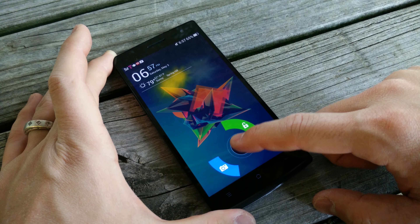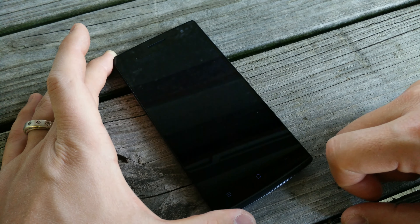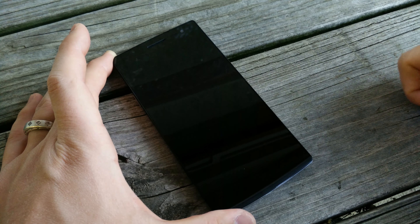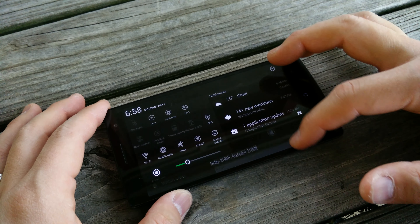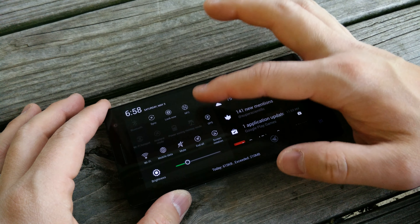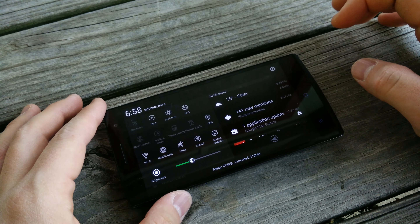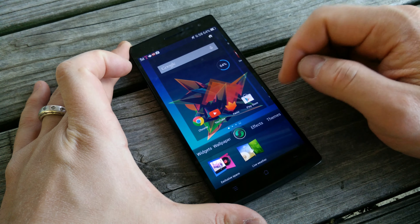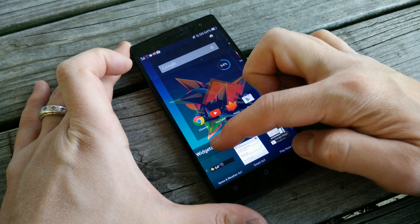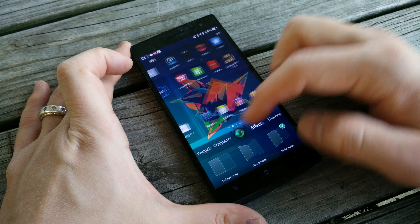My favorite gesture is definitely the screen wake feature — it is the most genius way of implementing screen awakening. You can double tap the screen to wake it, but the best thing is you don't even have to hit the power button anymore; just double tap the home button and it turns the screen off. I found myself not even using the power button anymore. In landscape mode, pulling down the notification tray splits off your notifications and quick toggles, which I thought was pretty neat and found myself using quite often.